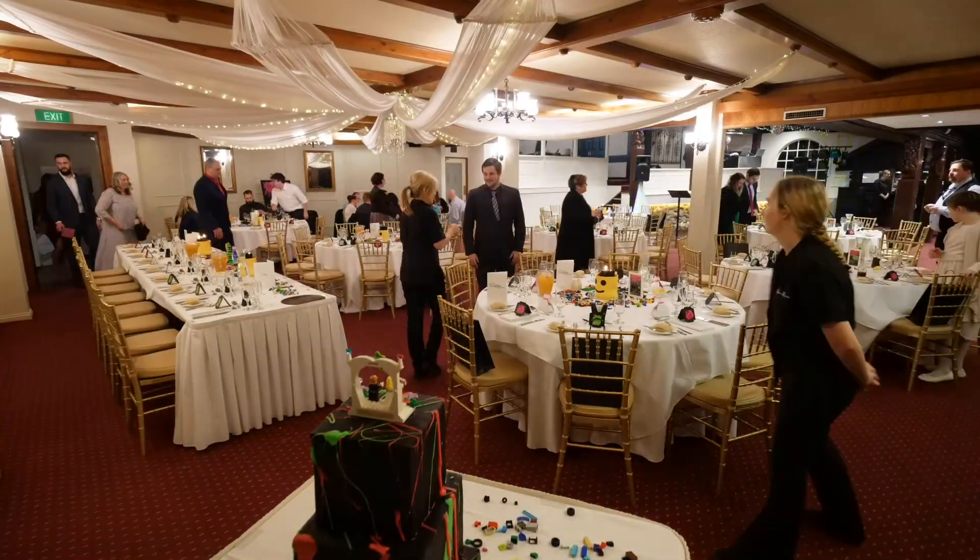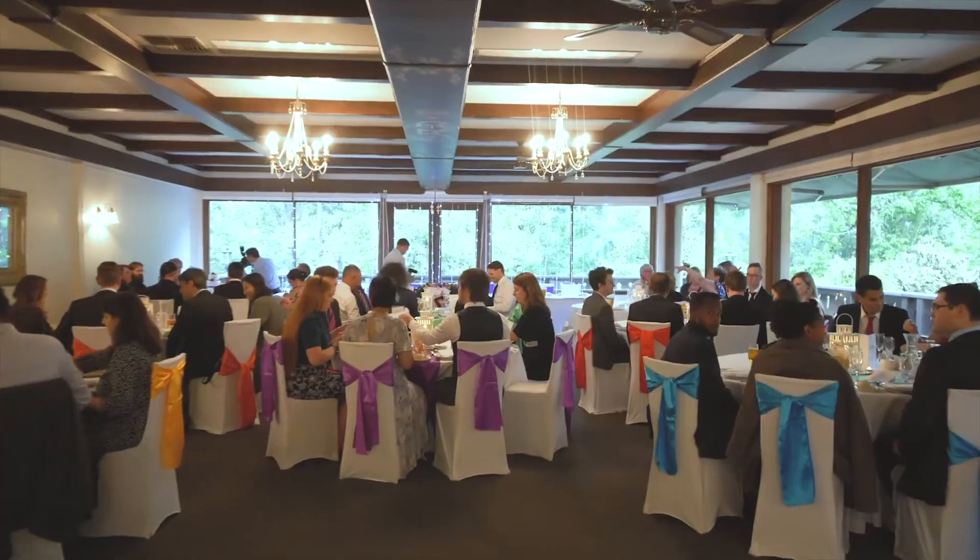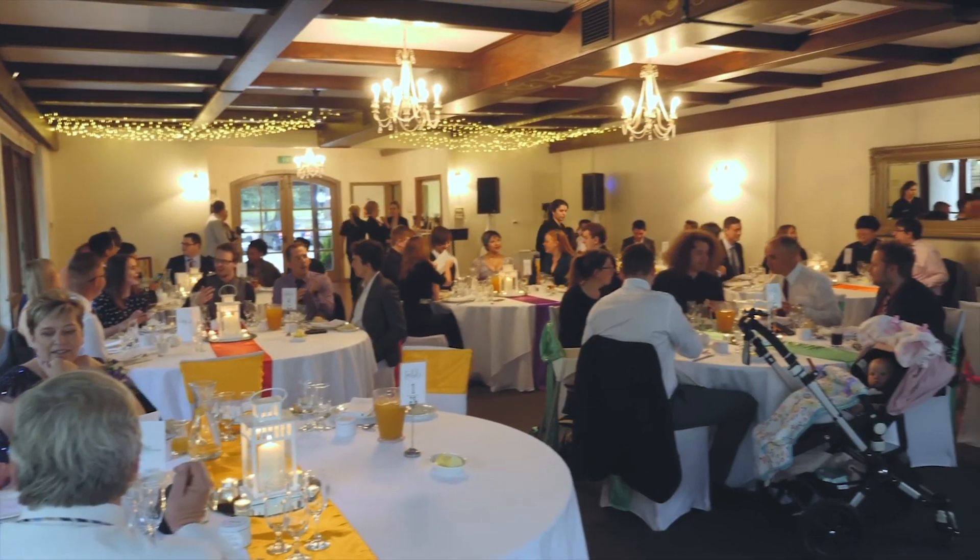There are two rooms here at Chateau Wauna, but we only host one wedding at a time. This gives you plenty of flexibility as to how you use the venue and enjoy the grounds exclusively.